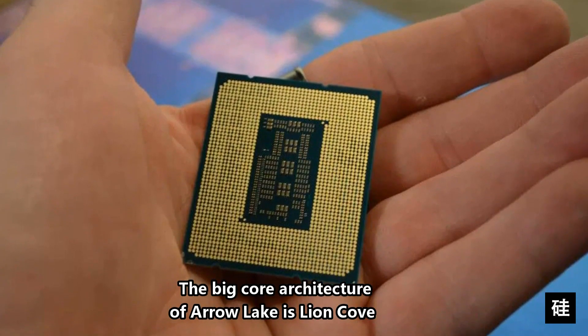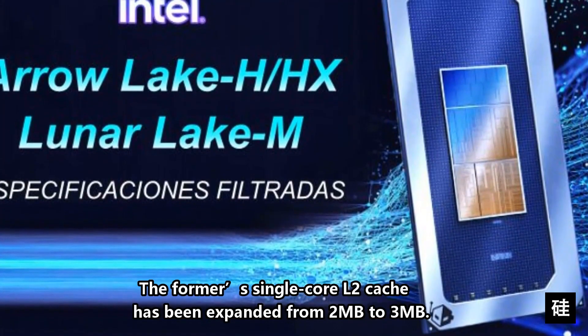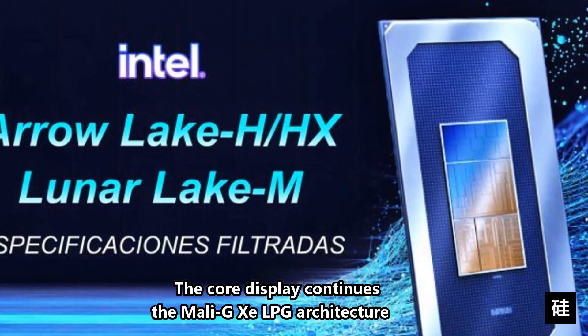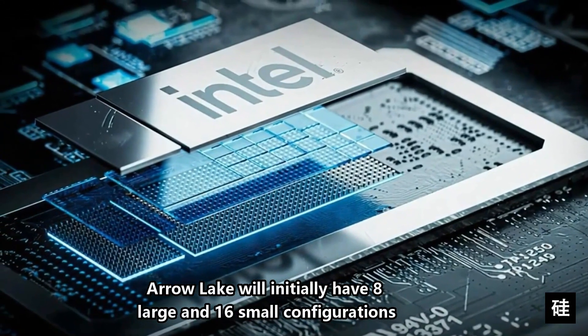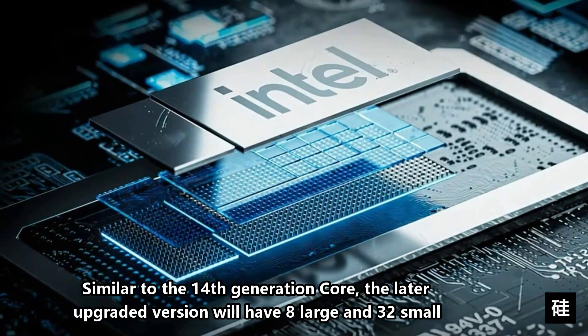The big core architecture of Arrow Lake is Lion Cove, and the small core architecture is Scamont — both all new. The former single-core L2 cache has been expanded from 2MB to 3MB. The integrated graphics continues the Mali-GZ LPG architecture. Arrow Lake will initially have an 8 large and 16 small core configuration, and similar to the 14th generation core, the later upgraded version will have 8 large and 32 small.